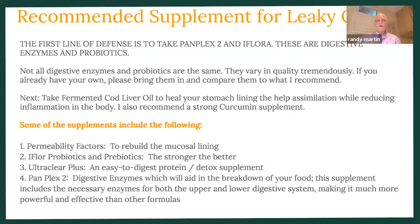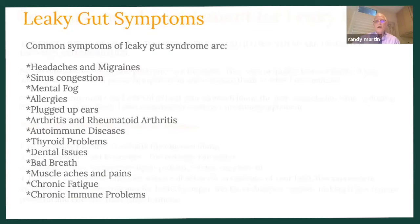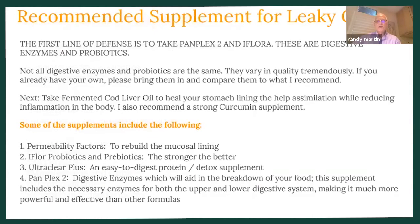Definitely probiotics are the main thing. Probiotics are the good bacteria that live in our digestive tract and they help to break down foods and keep the microbiome healthy in the gut, so that's the number one most important thing.